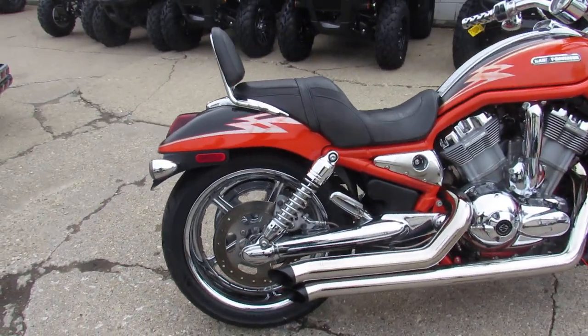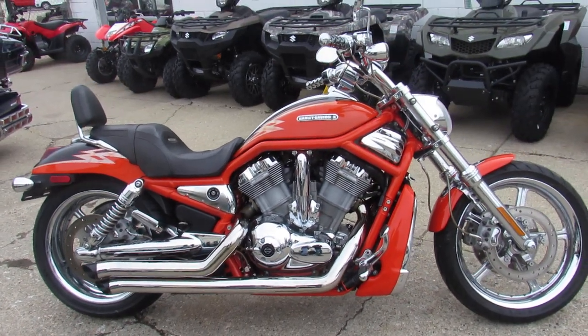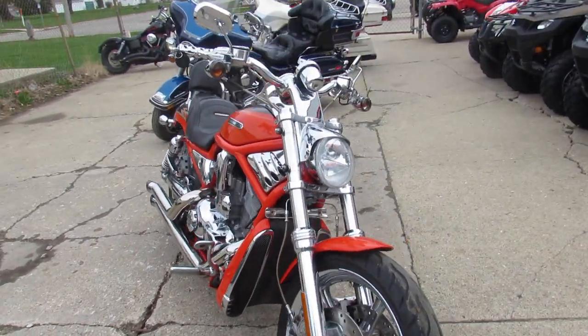Good looking bike. It's got the Bub exhaust, which sounds mean on these things. These V-Rods run strong. This thing is one good looking bike — you guys can run in the front of the pack and look good doing it with this one.